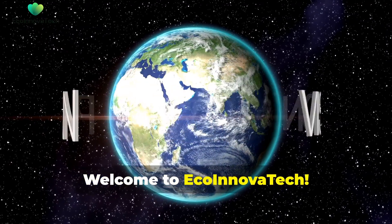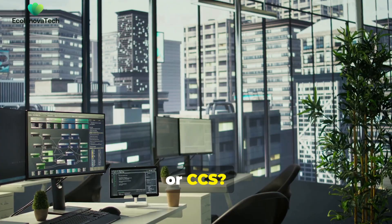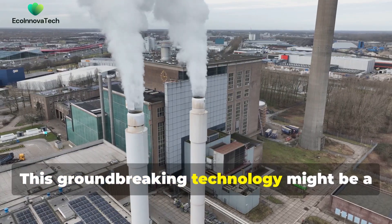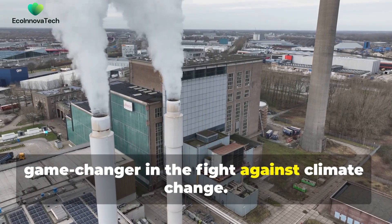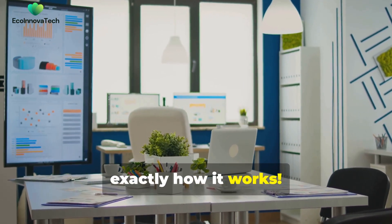Welcome to EcoInnovaTech. Have you heard about carbon capture and storage, or CCS? This groundbreaking technology might be a game changer in the fight against climate change. Today we're breaking it down to show you exactly how it works.